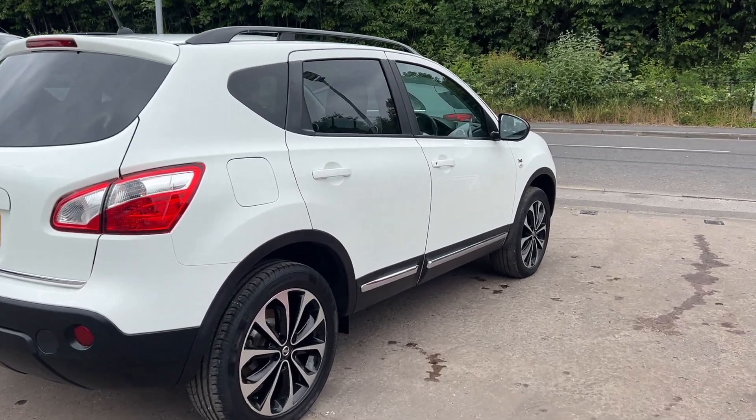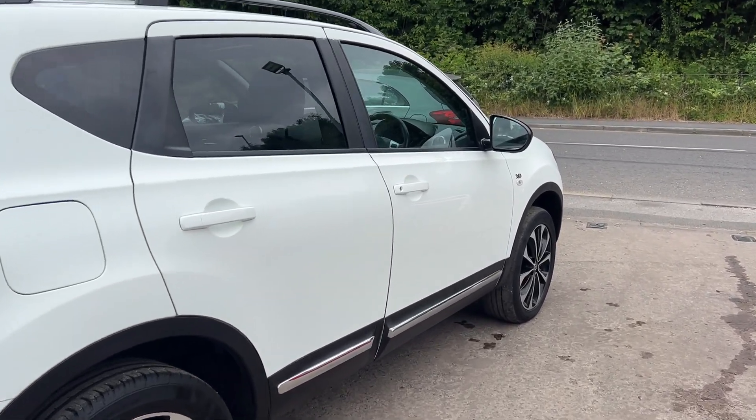The car has low mileage — it's only done 35,000 miles. I'll show you inside.